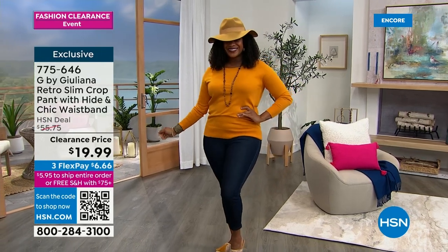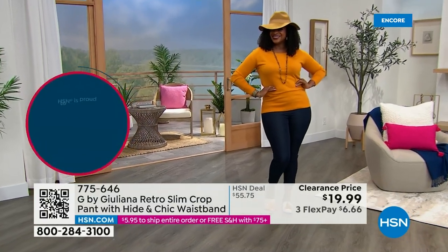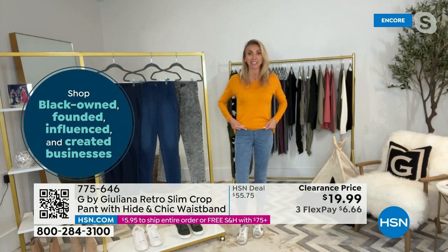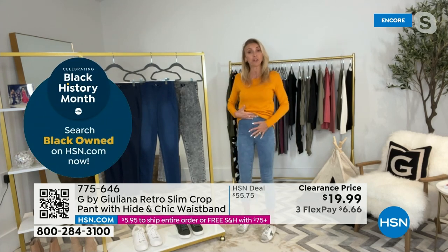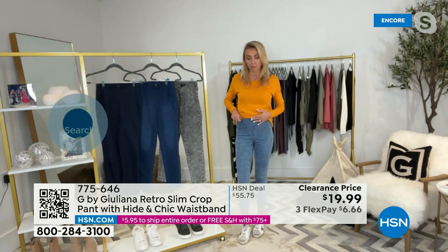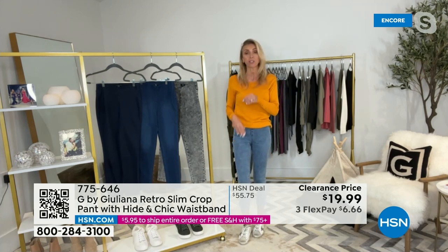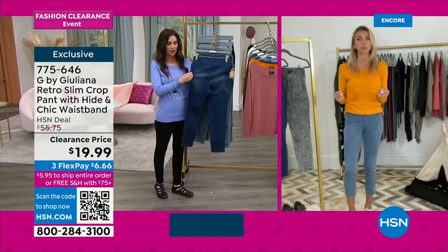Look how high this waistband is — I have full coverage on my tummy, which I love. Very, very flattering on the body. Nice stretch too. I would say either order true to size or size up if you're in between sizes, or if you don't want that very slim fit. Because even if you size up, they're still going to look amazing — they'll just have a little more give. This is that G-stretch knit — it's a soft fabric that looks like true denim, but it's a really soft, stretchy knit.